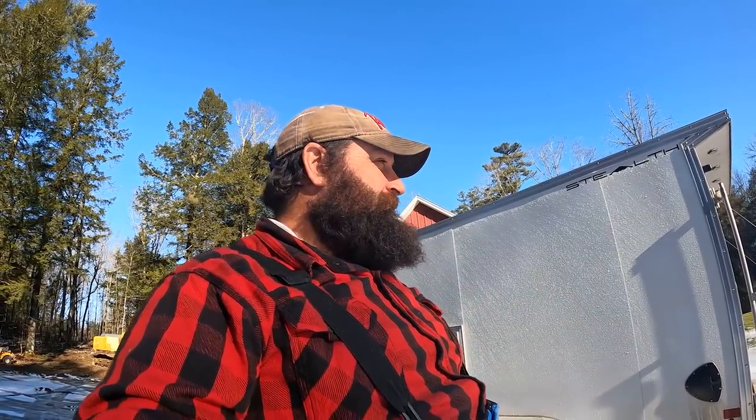What is up guys, Joe Holland here. I have an exciting reveal for the channel today - big news, super exciting for me. I got a new workhorse, a tool to use for ice fishing and for the YouTube channel. Take a look at this.